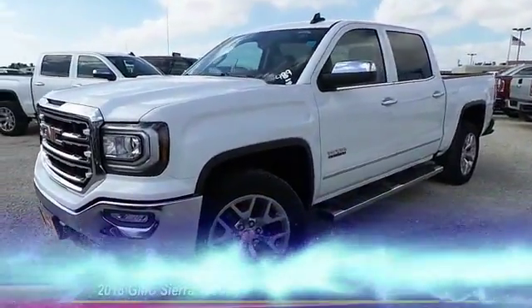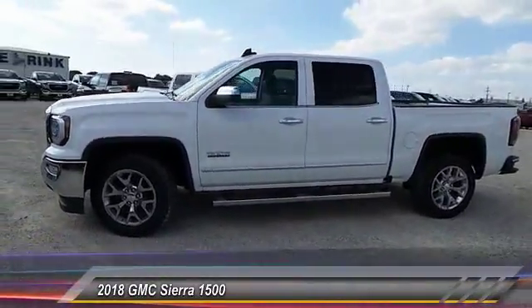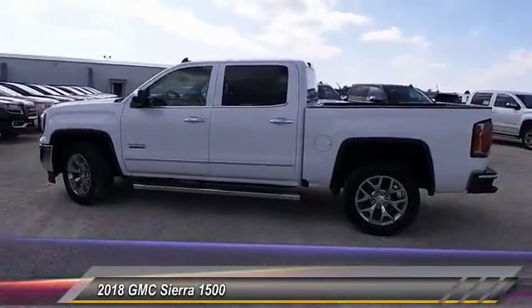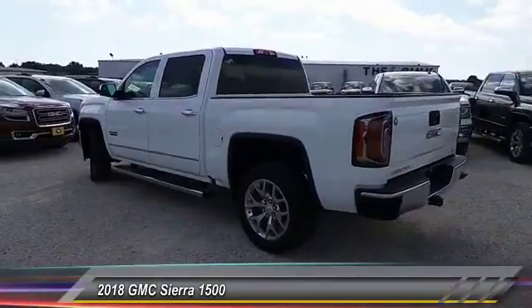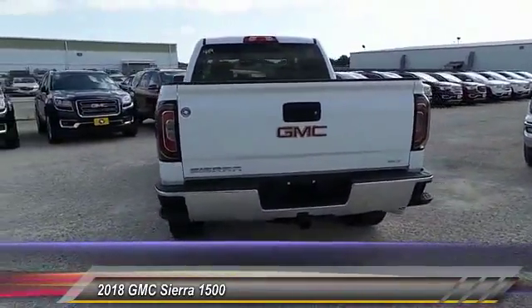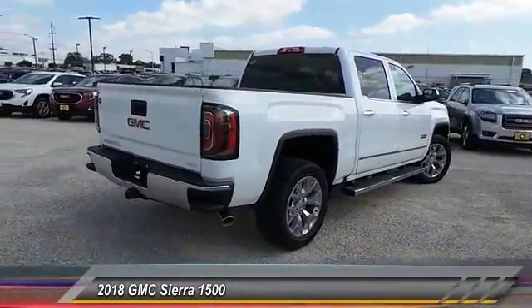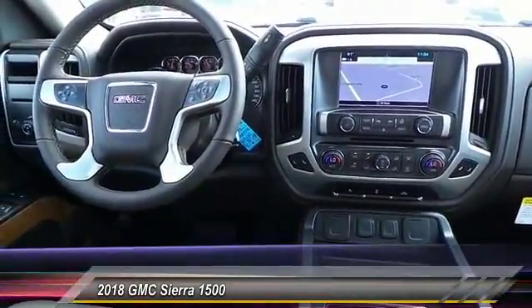The 2018 Sierra 1500 — the GMC Sierra is a full-size pickup with all the functionality you could expect. With multiple trim levels, the GMC Sierra provides a wide range of features for you to enjoy. Power and advanced technology can both be found in this fantastic truck, and it is priced below $50,000. This vehicle has less than 100 miles.